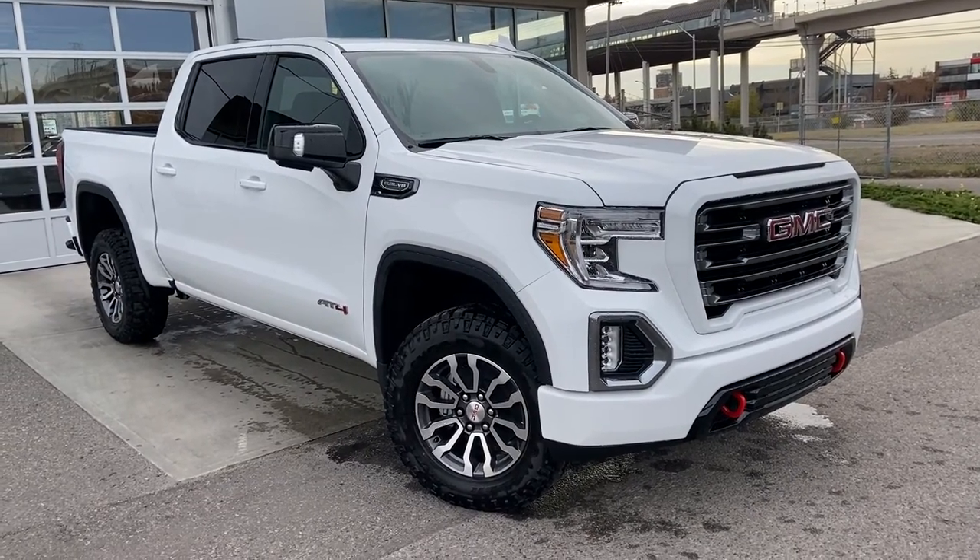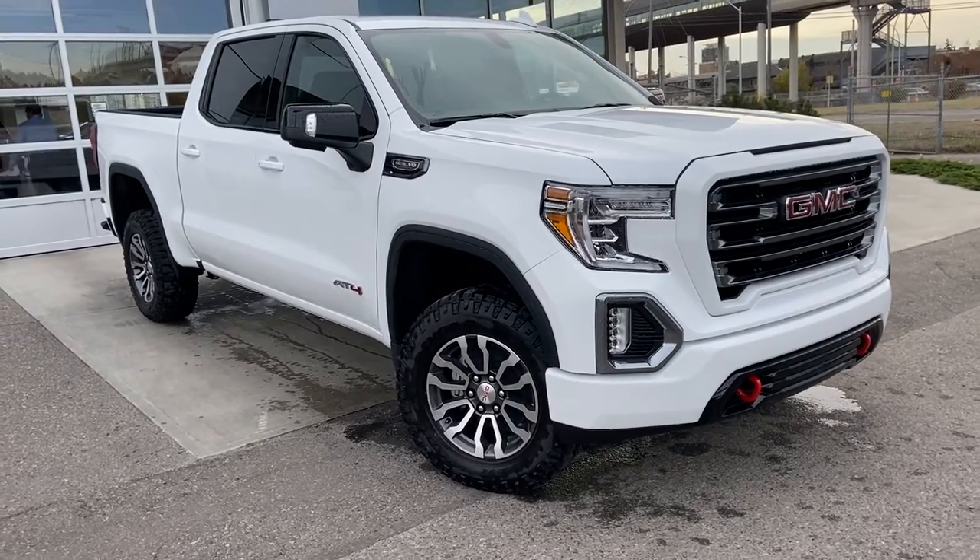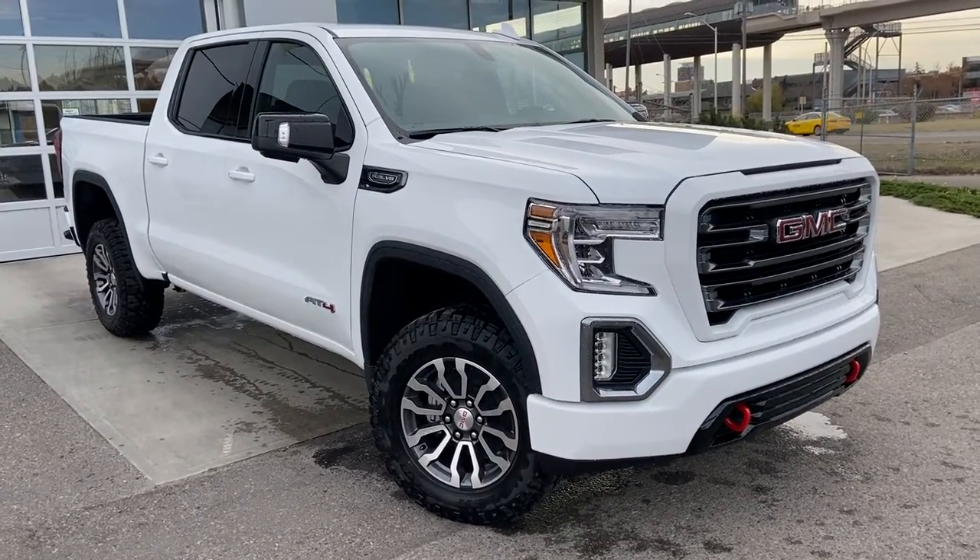Thank you for taking the time to watch this brief walk-around video on the brand new 2021 GMC Sierra. Any questions or inquiries, please contact our sales team.